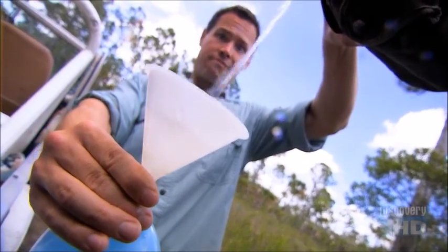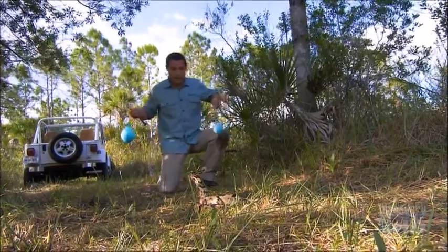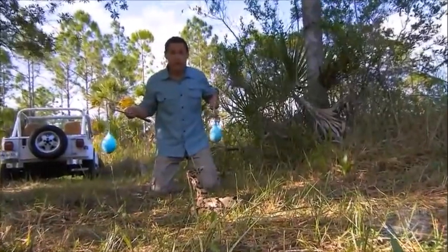To show you that, I need to set up an experiment. All I need is some water and a couple of balloons, my trusty snake stick, a thermal imaging camera, and of course the rattlesnake.